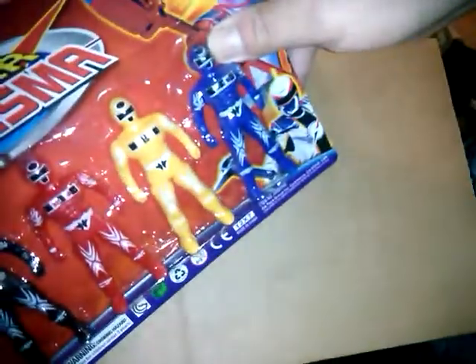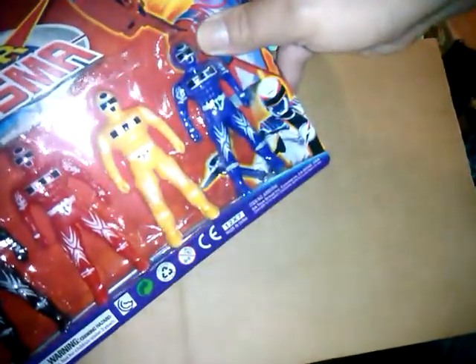I got him one of these before and he loved them so much I got another pack — these were only a dollar and they're kind of like imitation Power Rangers. He plays with them alongside his other action figures and Imaginext stuff, and they're only a dollar.